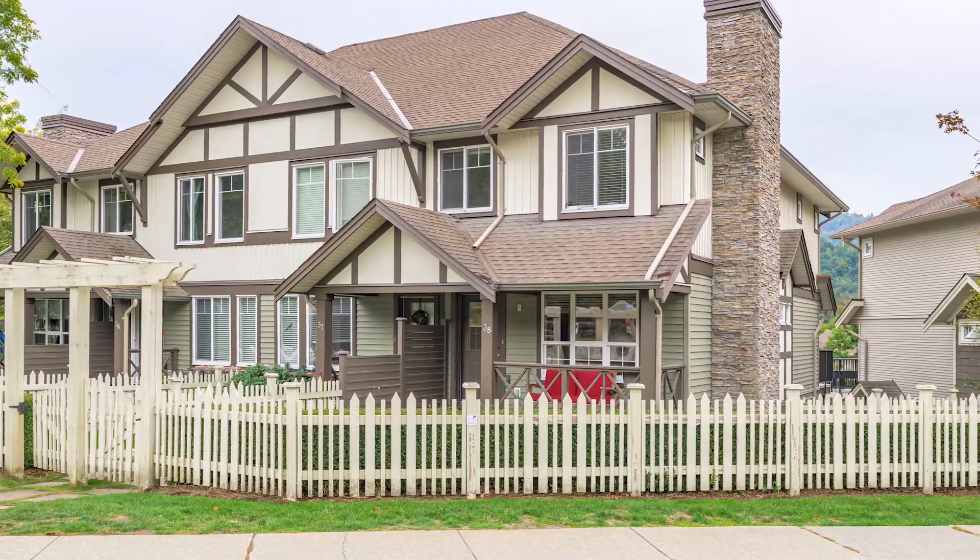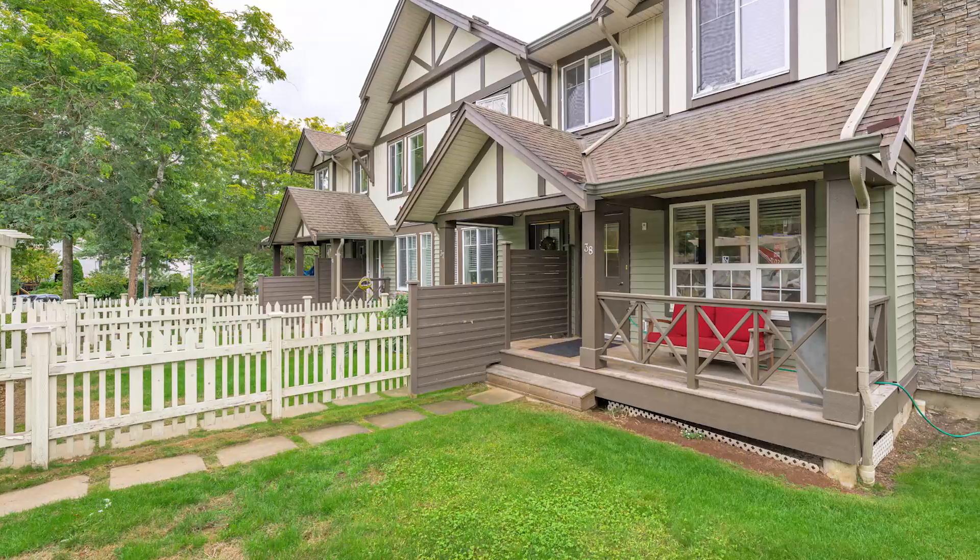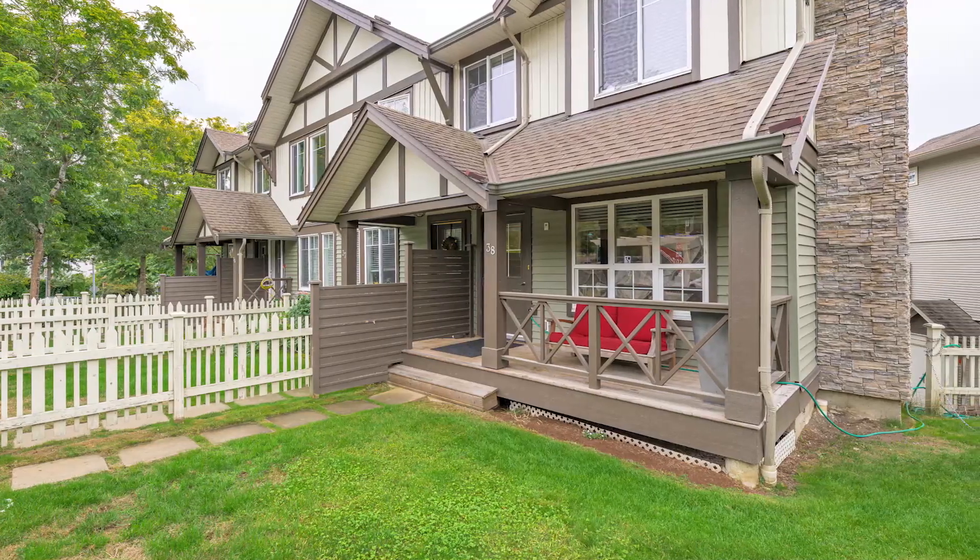Are you ready to invest in an Abbotsford townhome? In this video, I'm going to share five secrets to help you make the right investment. Let's get started.